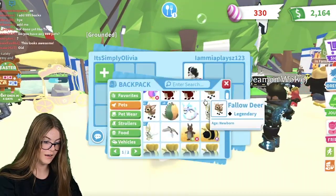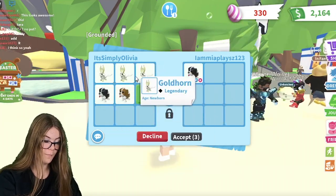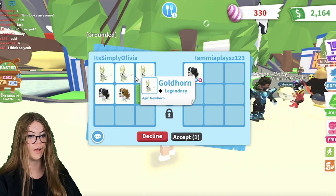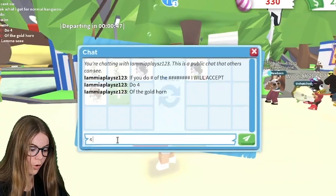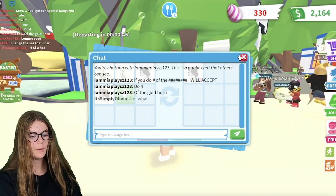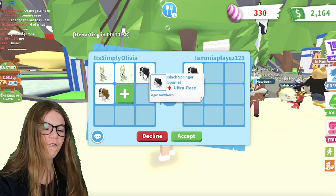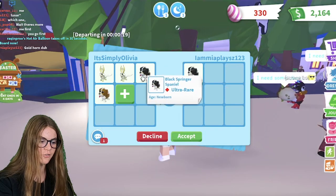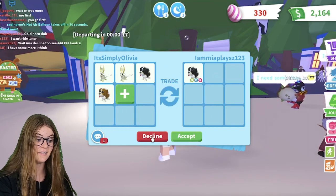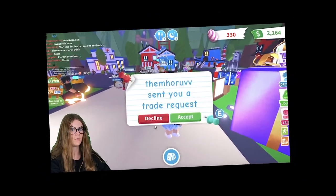So I sent them another trade. I put in all of this so far, but obviously I'm not going to trade all of this because that's really over. I'm going to take one out — two gold horns and then two of these is my offer. They're talking about the Springer Spaniels because they keep getting hashtagged out. But I don't have four, I only have two. Four gold horns and two of these for this is definitely over, so I'm definitely going to decline that.